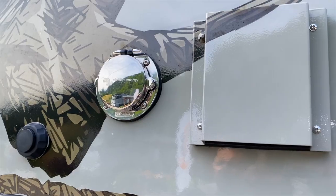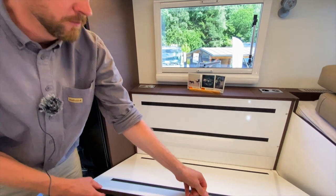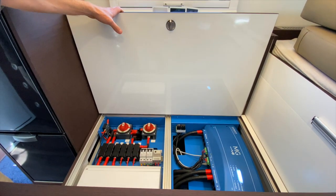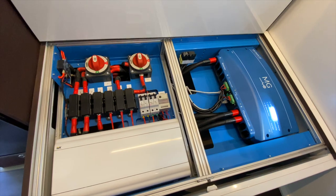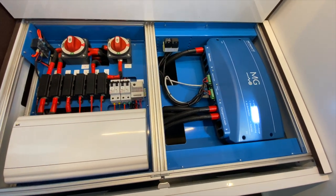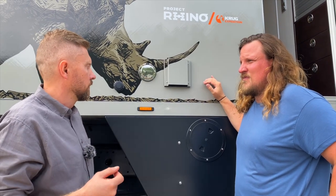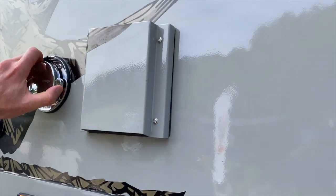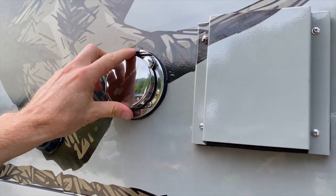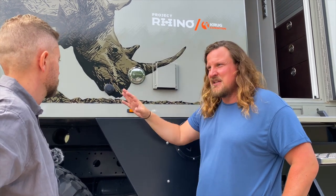Das ist der Lifter für den Energieblock, den wir innen verbaut haben unter der Sitzbank. Wir haben längere Zeit getestet und haben hier eine standardisierte Lösung, die wir in allen Fahrzeugen verbauen – das ist ein modulares System. Da kann man von 300 bis 600 Amperestunden Energiekapazität erreichen. Wir haben hier einen Lifter, der das ganze System kühlt, mit leistungsstärkeren Lüftern, die zugleich sehr leise sind. Hier ist auch Shore Power, also 230-Volt-Landstromanschluss. Hier ist noch ein Magnet für Türen, damit man beim Wind keine Probleme hat.